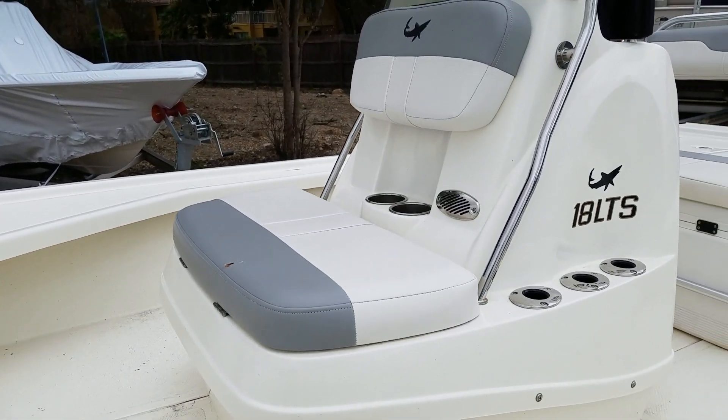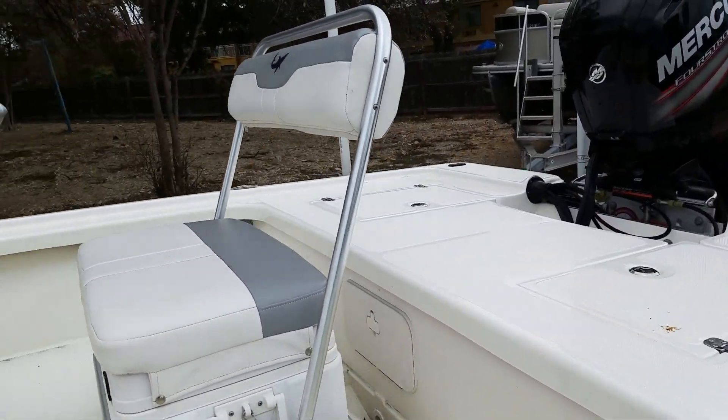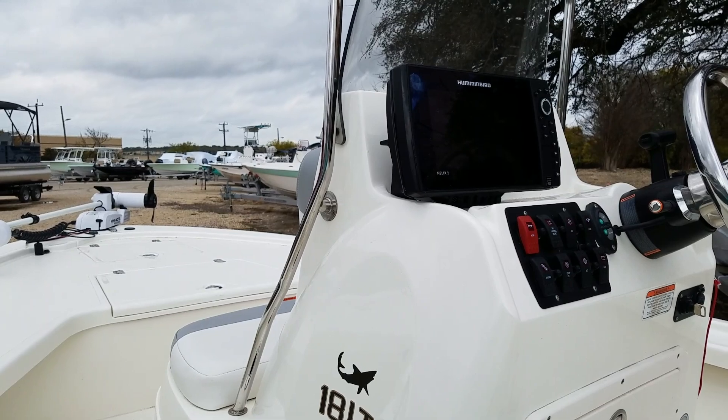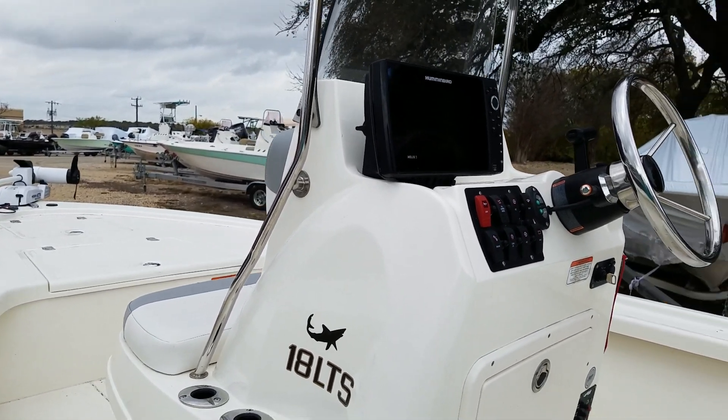Comes with the front live well. Check out this Hummingbird Helix 9 — nine-inch version, super high definition GPS.